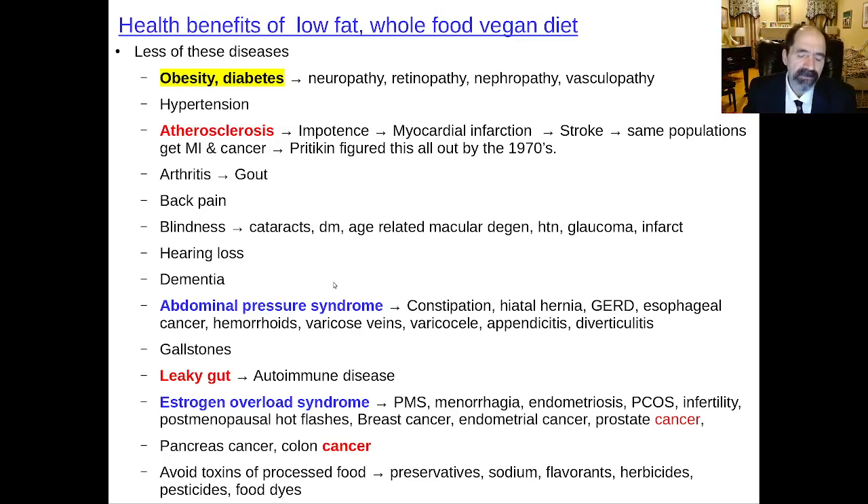Leaky gut — the lack of fiber means you can't feed the good gut bacteria in the colon, so you're predisposed to leaky gut with all the autoimmune diseases. That also includes inflammatory bowel disease, irritable bowel syndrome, and a whole bunch of pretty severe diseases including multiple sclerosis, lupus, and rheumatoid arthritis.